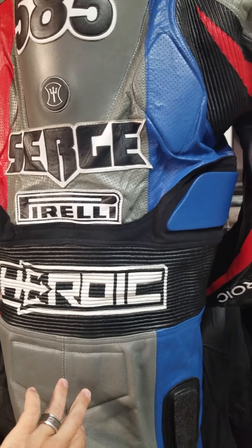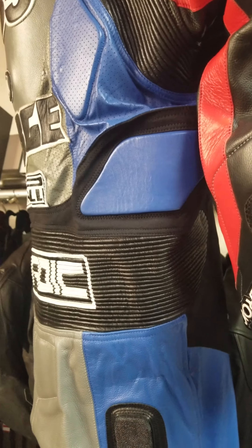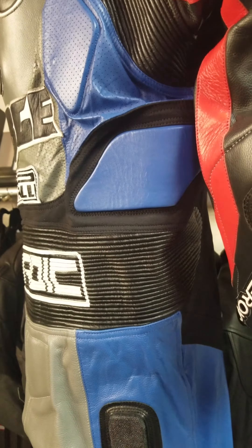And then it has the Genesis midsection here. What that does is it allows the suit to be super flexible, and it just feels like you're wearing nothing. So that's what we're looking for — comfort, transparency, and when you're comfortable, you can ride fast.